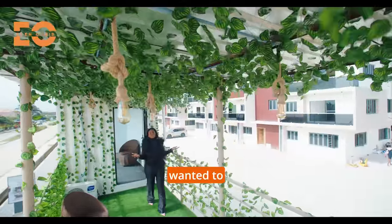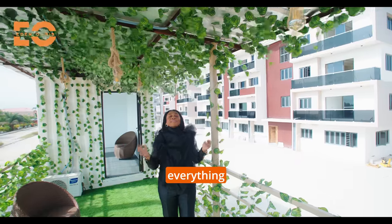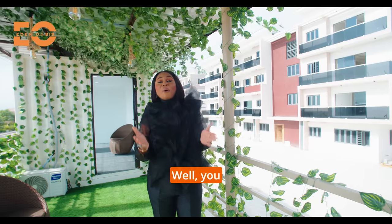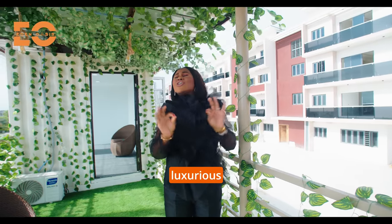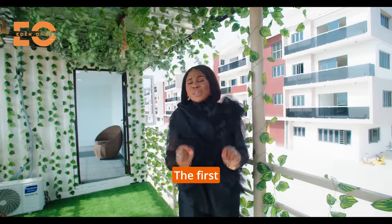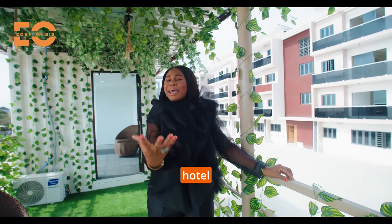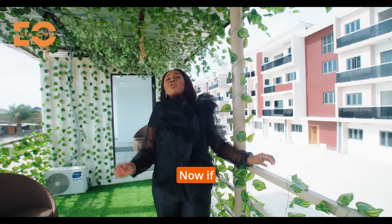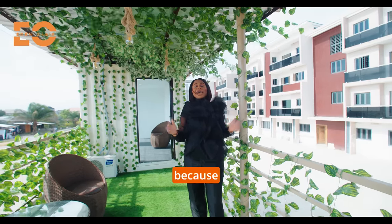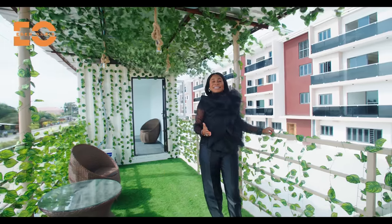Have you ever wanted to live in an apartment that feels like a hotel? The style, everything basically makes you feel like you are living in a five-star hotel. You're about to see a luxurious apartment right here along the Leki Aja corridor — the first of its kind along this corridor to give you the hotel comfort.